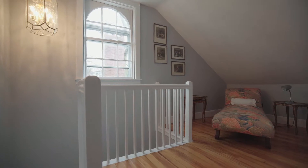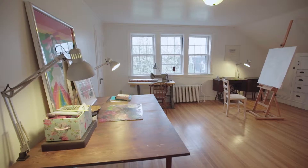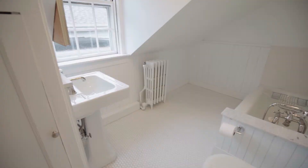The third floor hosts additional living space including a sunny artist studio, a bedroom, and a full bath.